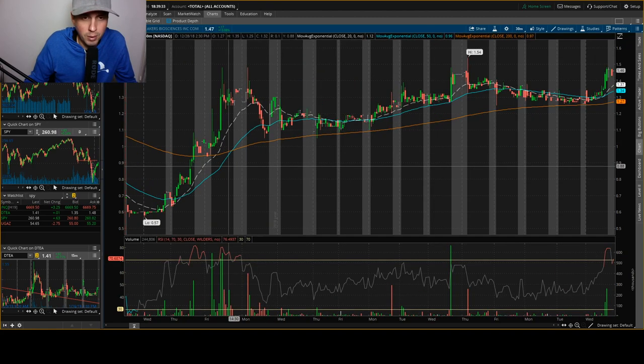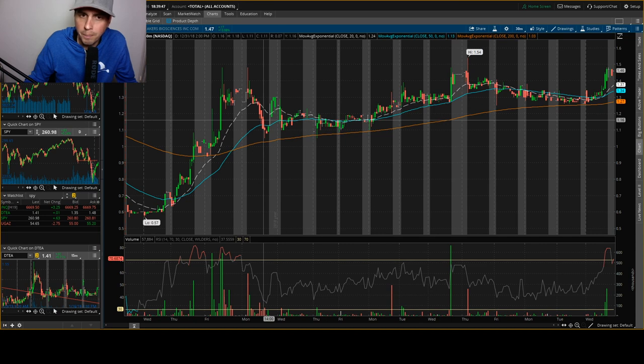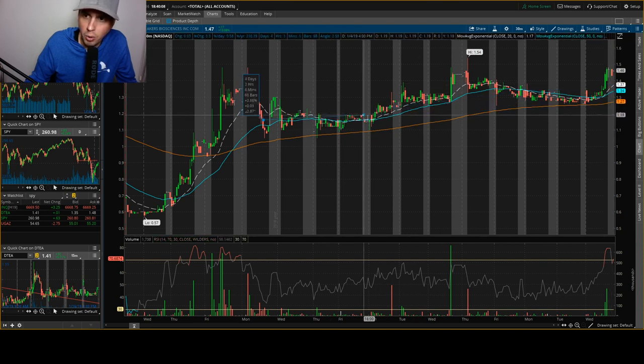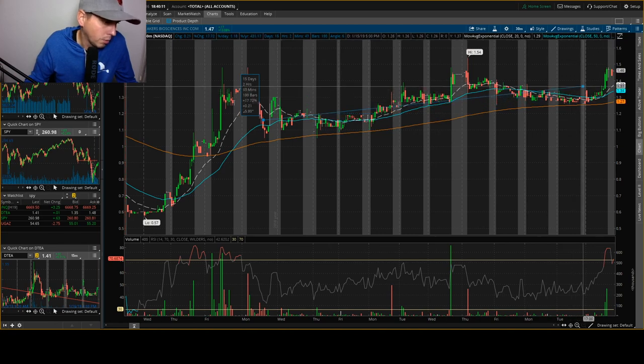Our next one is AKER — A-K-E-R. I made this video on the 28th, so if you were to get in it would have been around the 31st. There was a huge dump off, but if you bought around in there you're probably doing pretty good, because right now it's still got about a 23% profit. The high was 32%, so you're not out of this swing trade if you're still in it. The stock is very bullish — it's above every indicator right here and it has a slow and steady rise, so it's still looking pretty good.